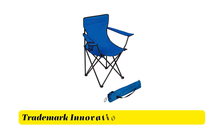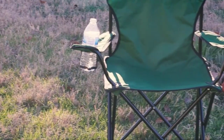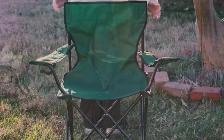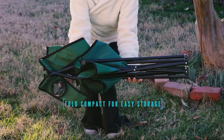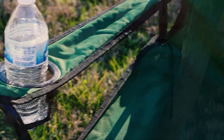Number 5: Trademark Innovations Folding Camp Chair. Enjoy the campfire, sporting event, or picnic with this folding camp chair. It is made from sturdy steel tubing and the fabric is 600D polyester with PVC coating to stand up to the weather. It comes with a convenient cup holder and folds down for easy storage.